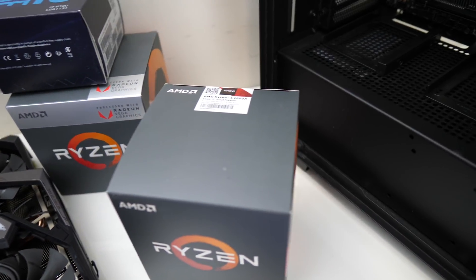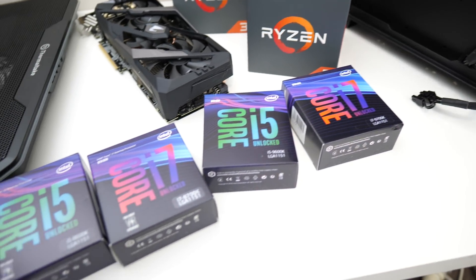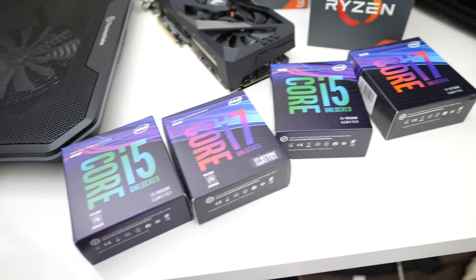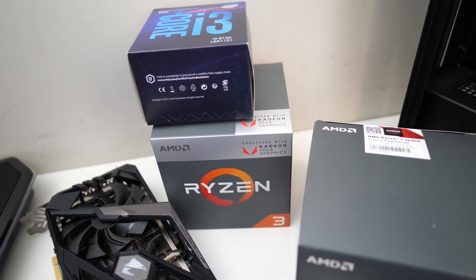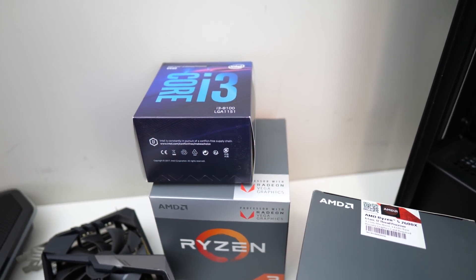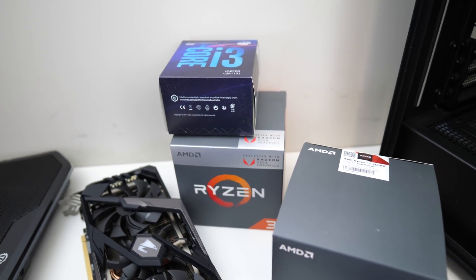I've also bought quite a few more CPUs so there's going to be a fair amount of comparisons coming up. I've got the 2600X, 9700K, 9600K, 8700K, and 8600K — so yeah, a fair amount of CPU comparisons coming up. Over here I've also got a Ryzen 3 and an i3 CPU. I've had these for ages and I've been meaning to get around to comparing them but just haven't had the time, so that's on the to-do list as well.